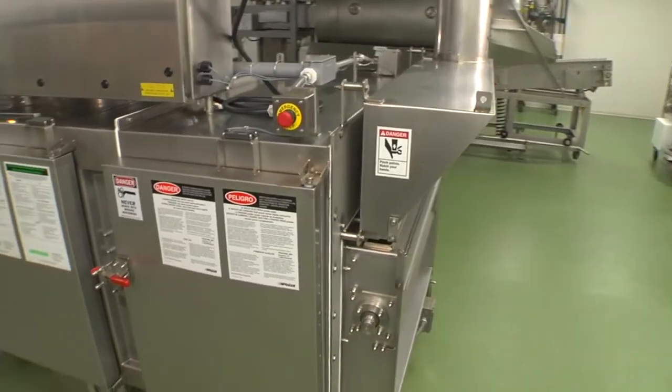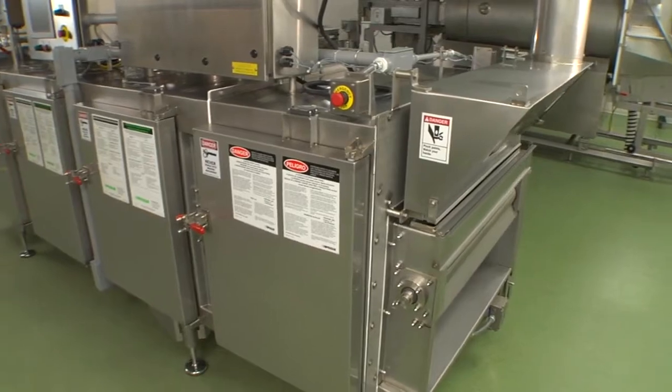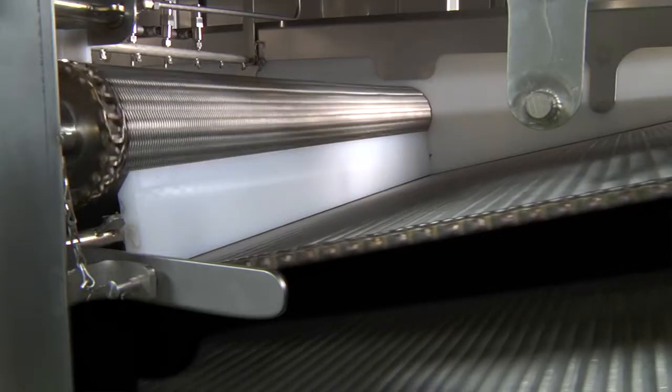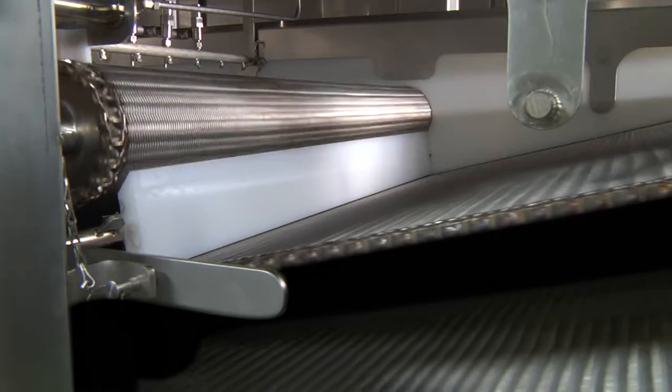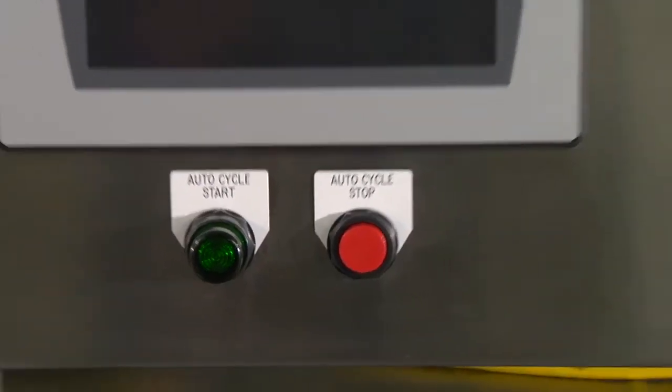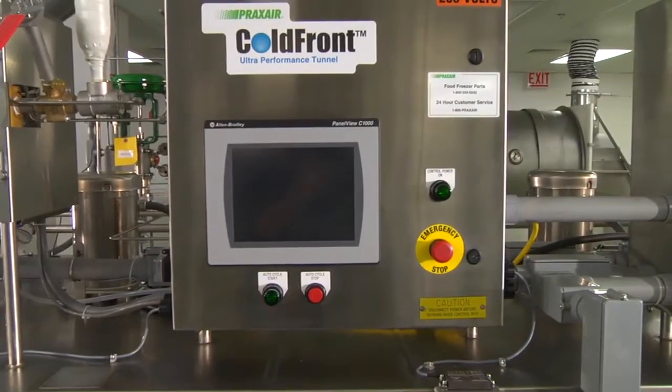While increasing yield and meeting USDA sanitation requirements, the Ultra Performance technology delivers more cryogenic freezing capability in the same amount of space as standard cryogenic tunnels, and is far faster than traditional mechanical freezing systems.